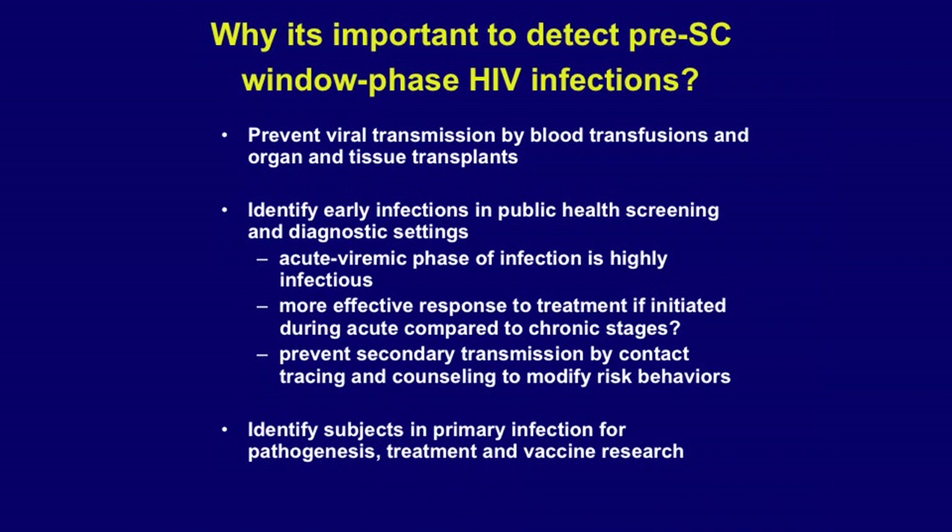Acute infection is also very important from the public health perspective because people who are in acute infection are highly infectious and drive the epidemic to a great extent. If you treat patients early following acquisition you actually do gain some benefit with respect to further suppression of viremia, and that may result in reduced secondary spread of the epidemic — a topic Bob Grant will probably talk about.